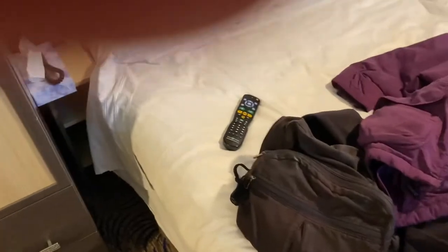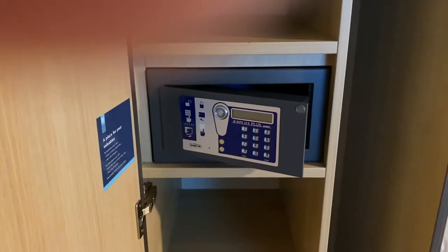The bed. Above it are some cupboards that open up — and the phone. The bed right now is made into a clean bed. The safe has a keypad. Two drawers at the bottom.